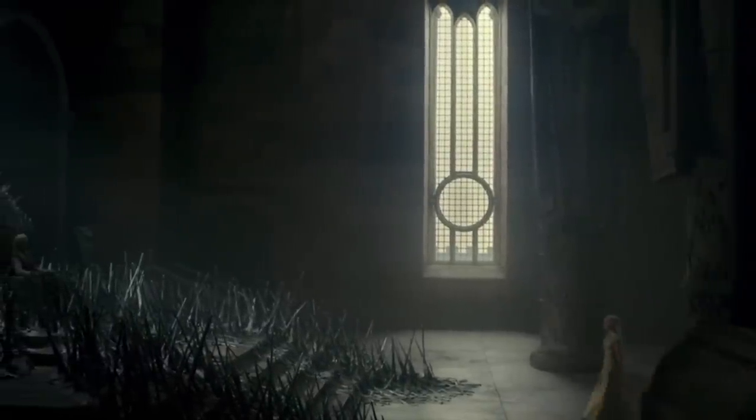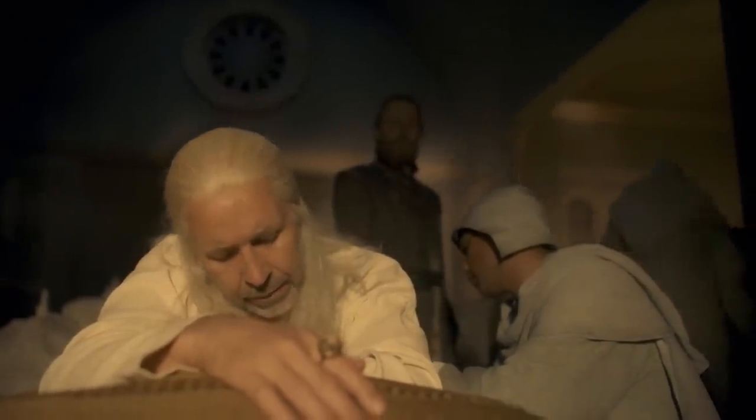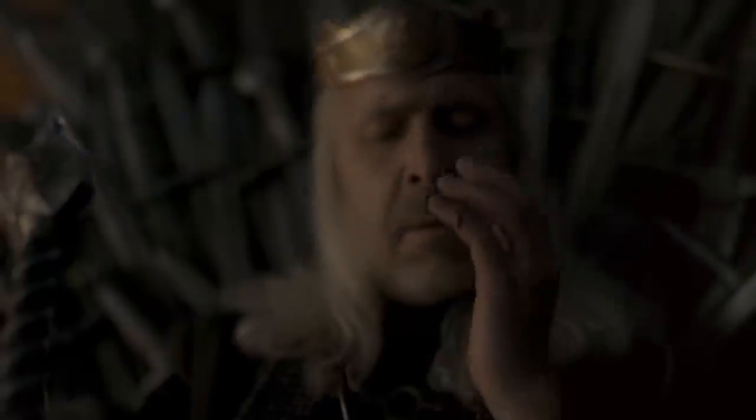There's another throne-related detail later in the episode that speaks to Martin's worldbuilding. King Viserys has a nasty wound on his back that he attributes to the throne, and when we see him actually sitting in it, he cuts his hand on the armrest. Could that be a foreshadowing of some bad news to come?